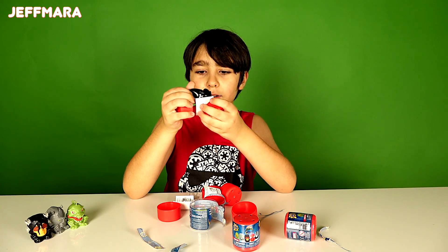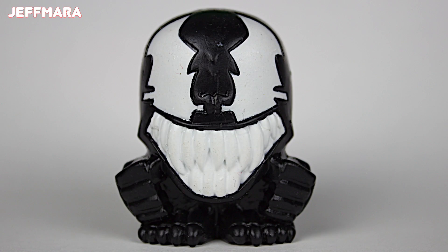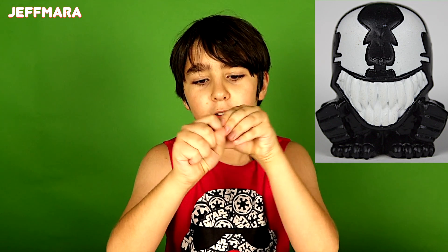I got... Who is this guy? I got Venom. He's squishy too. No, no, no.